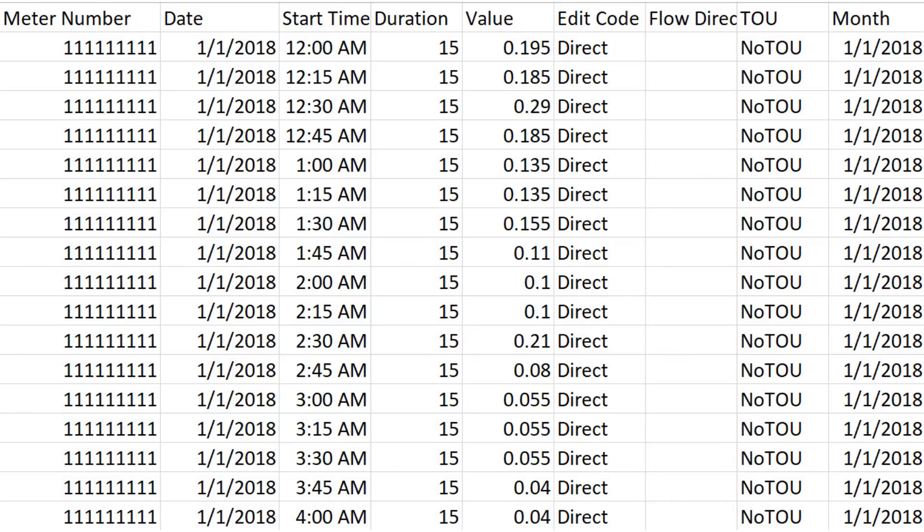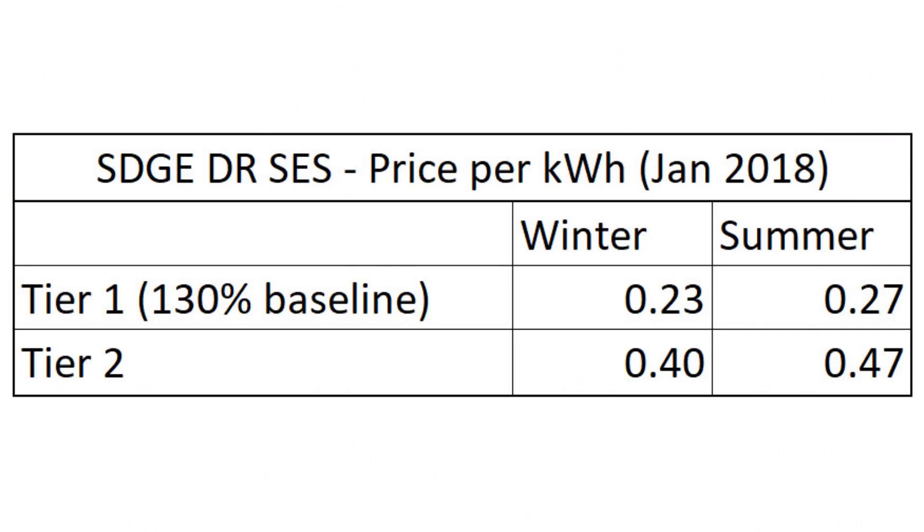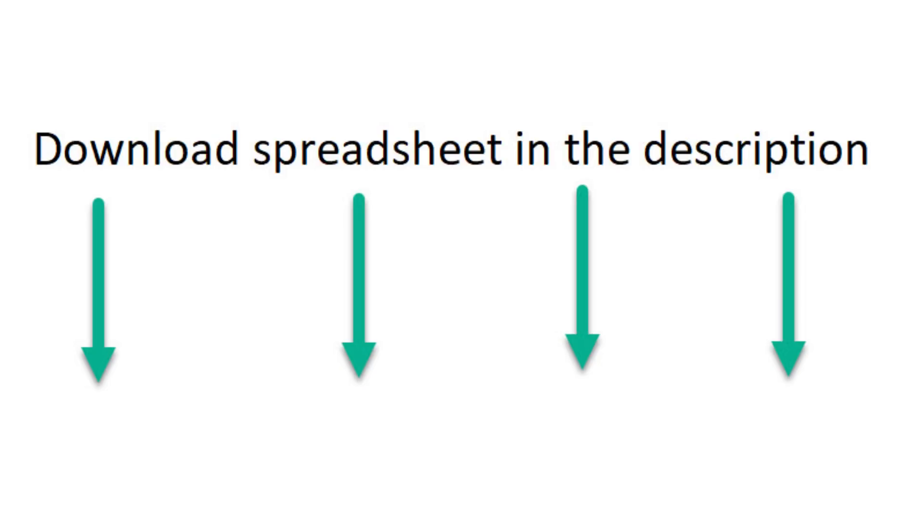Next is how much money did I save. My utility company SDG&E has a very complicated pricing structure. I exported my monthly electrical usage and matched them with the different tiers and seasonal prices. SDG&E has one of the most expensive electricity prices in the nation — Tier 1 starts at 23 cents for winter and 27 cents for summer; Tier 2 jumps to 40 cents for winter and 47 cents for summer per kilowatt-hour. Prices tend to increase every six months, averaging about 5% per year.